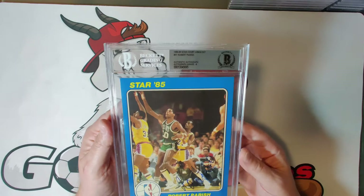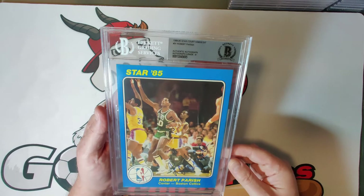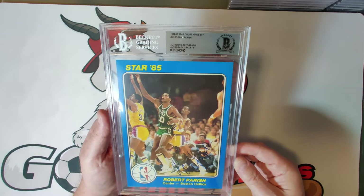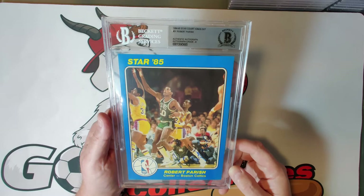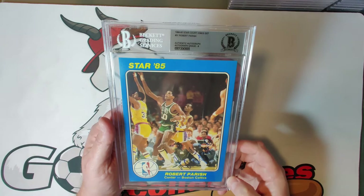Card thirty-one is Robert Parish — grade eight — 'The Chief,' one of the best big men of all time. He could do it all with a great shot and a high-arcing release. He was known for practicing martial arts and being a vegan during his career — and was known for a couple of other things as well — but a very well-known NBA player.